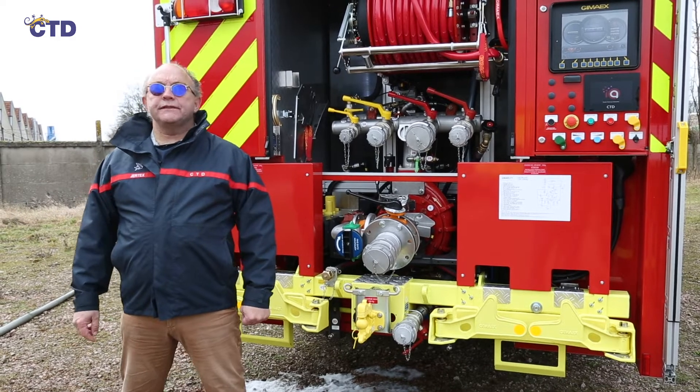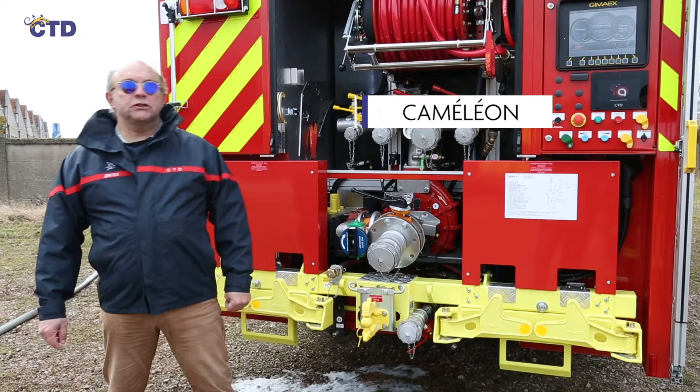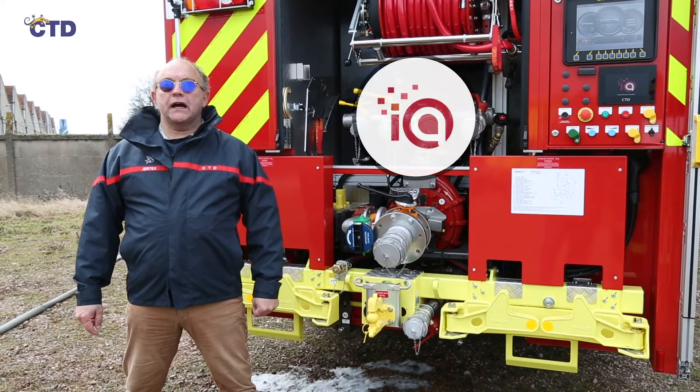Hello everyone and welcome to our second live CTD demo. Today we are going to present our Chameleon low pressure dosing system equipped with the new interface IQ.